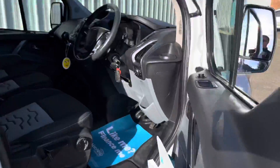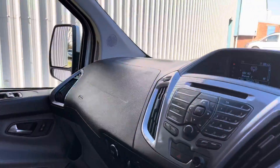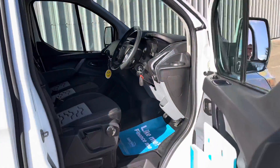It's got electric folding mirrors and the armrest. The interior is in excellent condition. It's also got Bluetooth for your phone, USB and AUX, cruise control, and comes with two keys.